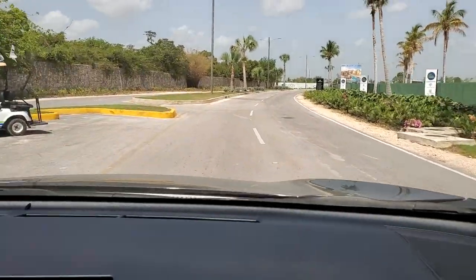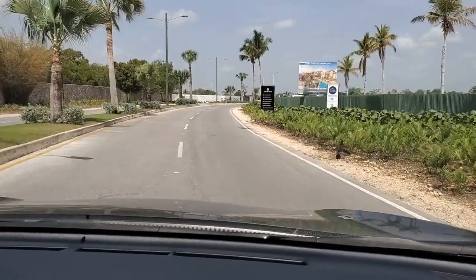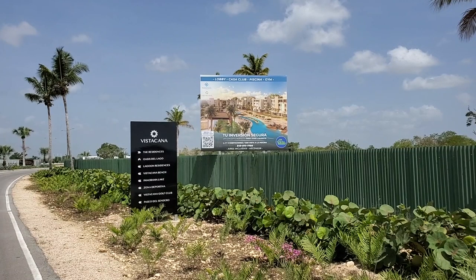After going through the main security gate into the development, on your right will be Residences. It's nine buildings of two-bedroom apartments, 16 apartments per building, four apartments per floor, totaling 144 two-bedroom apartments.